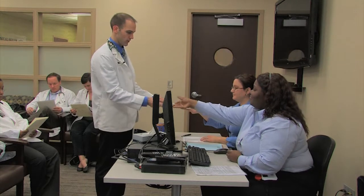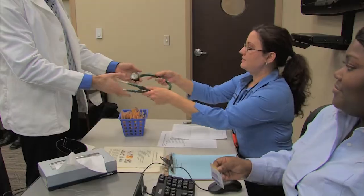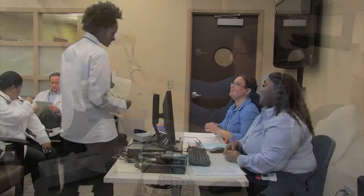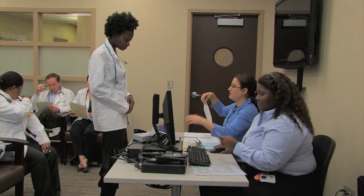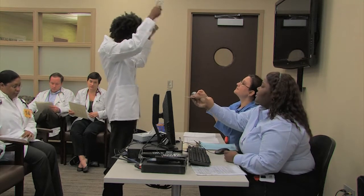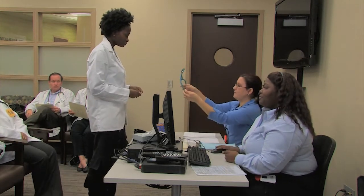Wear comfortable professional clothing and a clean white laboratory or clinic coat. The only equipment you are permitted to bring is an unenhanced standard stethoscope. If you forget to bring a laboratory coat or stethoscope, one will be provided. However, the number of coats and stethoscopes available at each center is limited, and it is recommended that you bring your own.